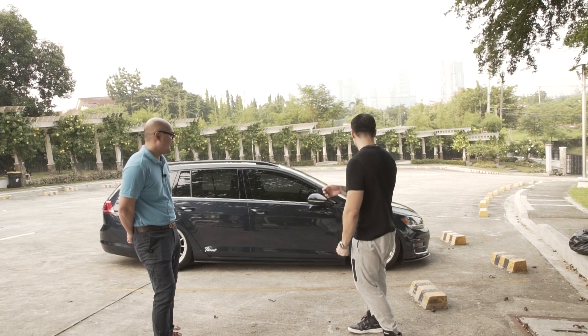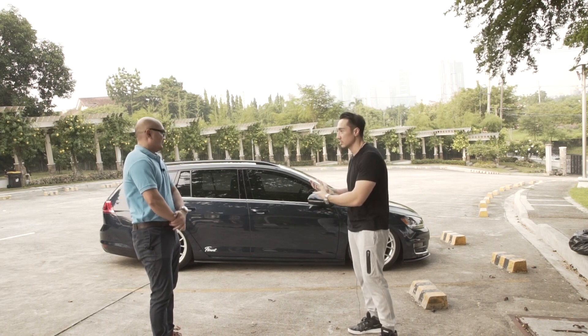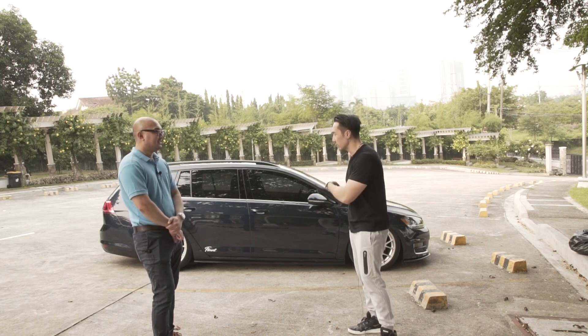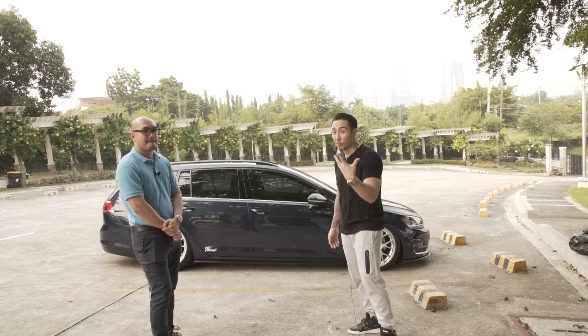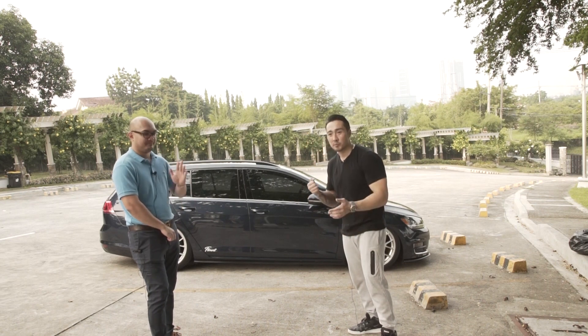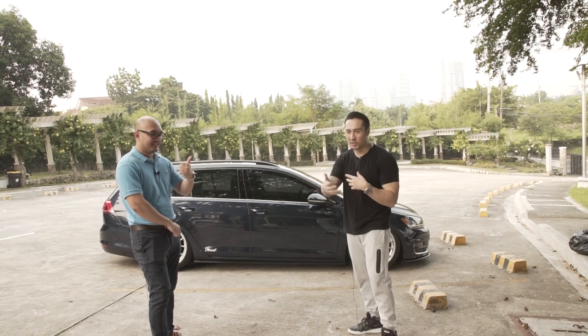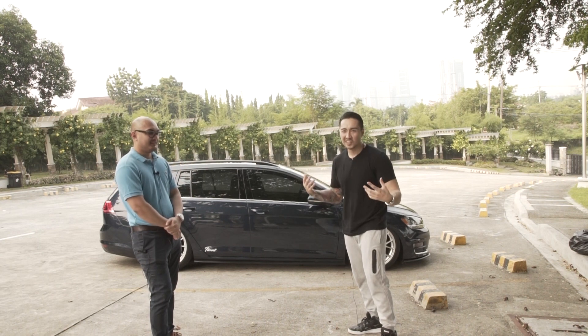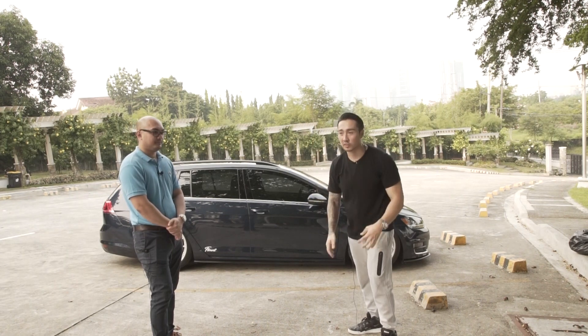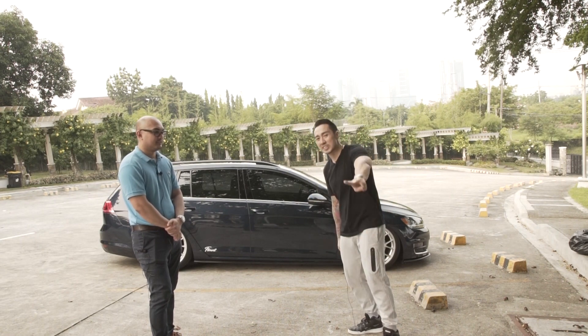Thank you so much for today, for sharing your car and your story. Sana ma-impact natin yung audience — those who are looking into getting a VW or a wagon. So thank you guys for watching. Please do subscribe to my channel to help spread what we're doing here — it's just to get the other car enthusiasts together. Peace out, thank you.